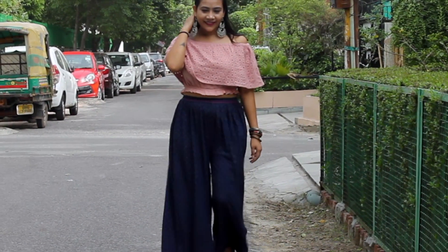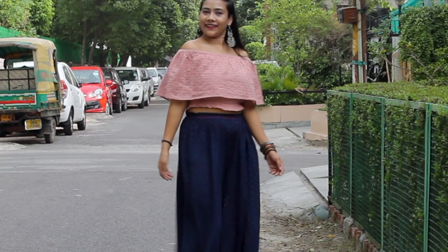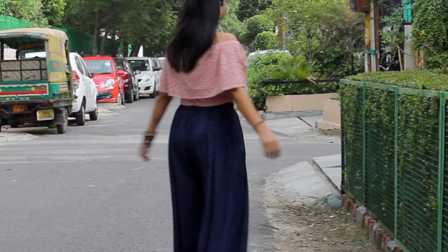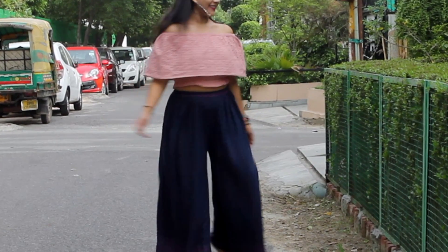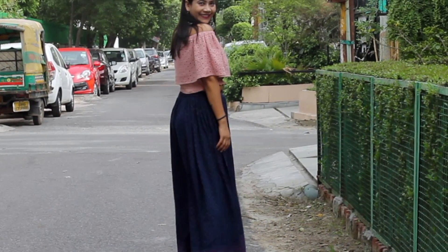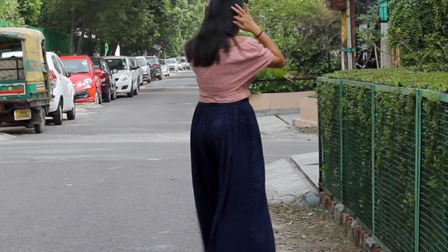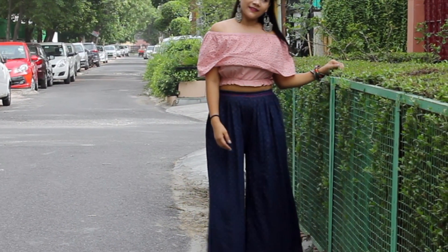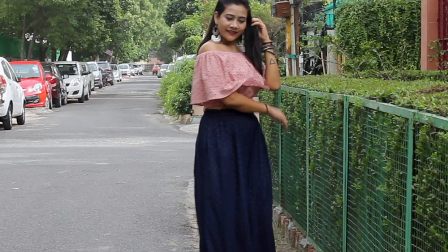I've paired the same palazzo pant with a different crop top, and this one is a day look. I just wanted to show you guys how you can style the same outfit in multiple ways — all you need to do is change your accessories. For evening functions, always go for heavy makeup, and when creating a day look, always go for minimal makeup.